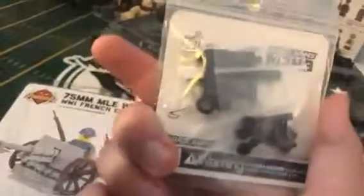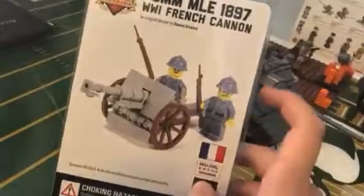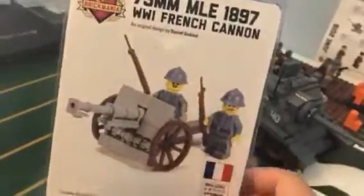The big thing was the World War One trench warfare French cannon with two exclusive new minifigures that Brickmania recently came out with. They have the rifles, so I was pretty pumped to get this.